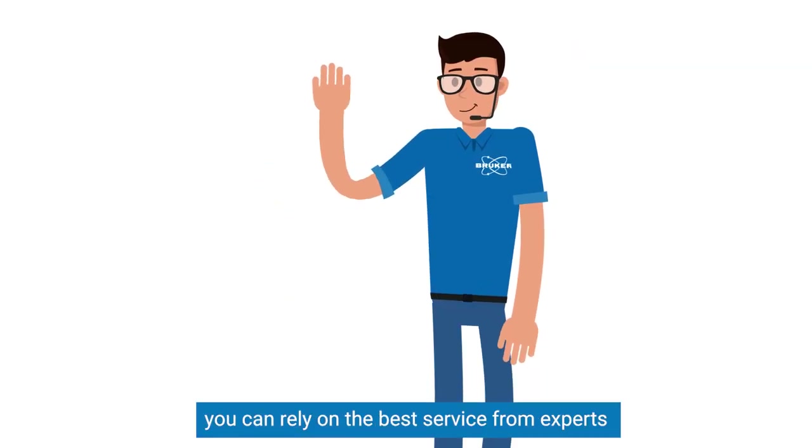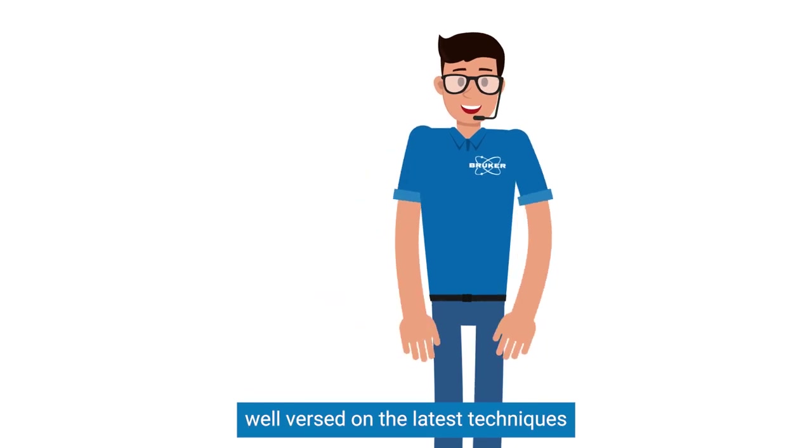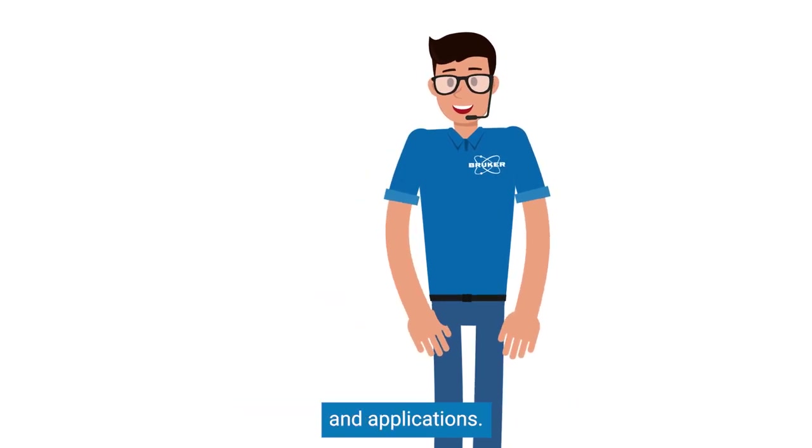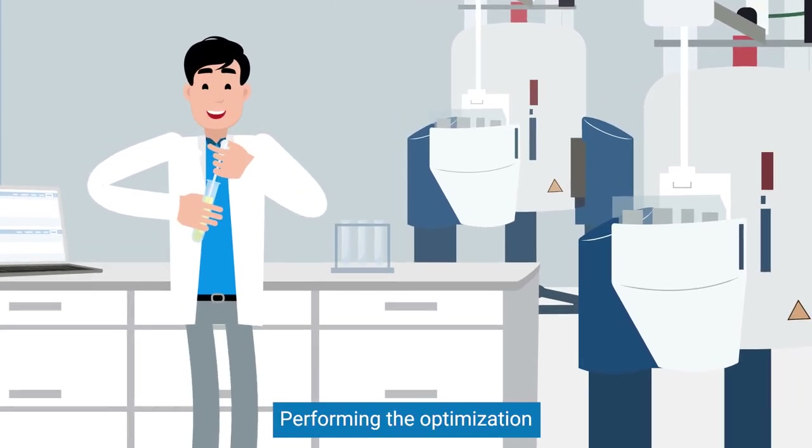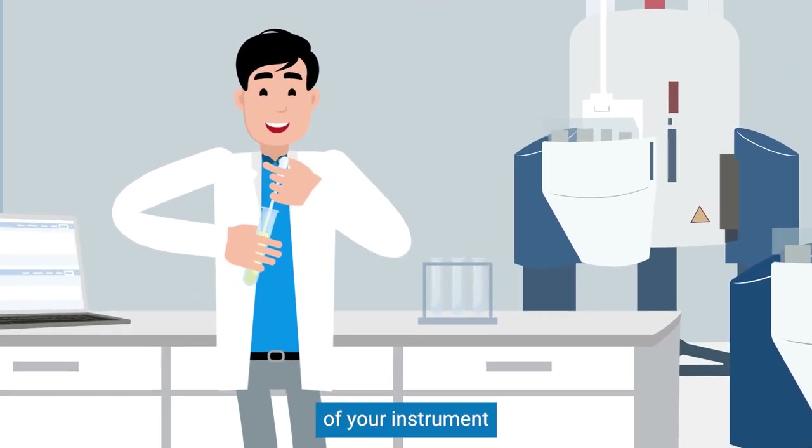With Bruker Labscape, you can rely on the best service from experts well-versed on the latest techniques and applications, performing the optimization and extending the potential of your instrument with upgrades and consumables.